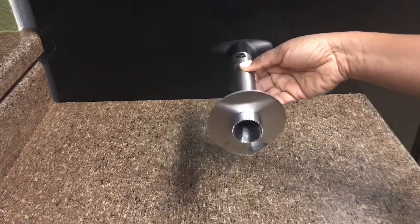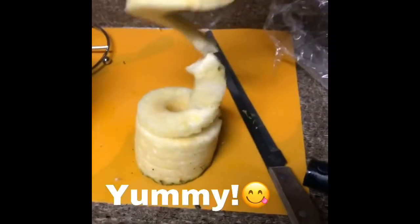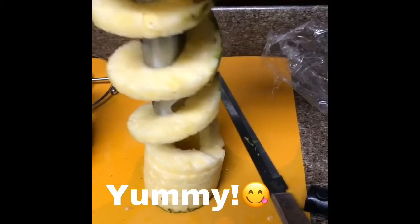My last item is this pineapple corer, and it's a great tool because I do enjoy pineapple. As you can see, in seconds it peeled that pineapple with less work than using a knife, so I sure will be buying more pineapples.